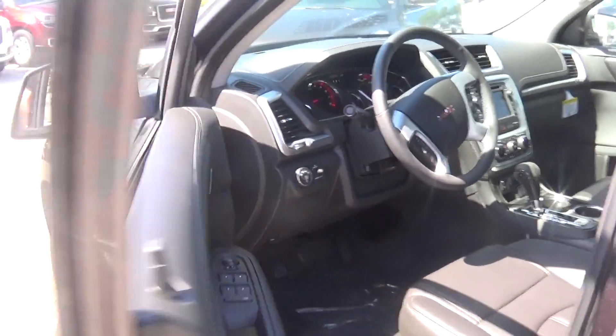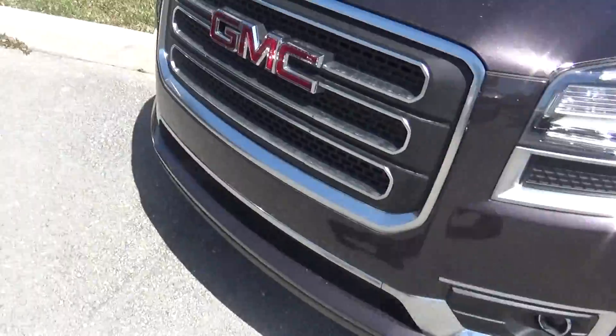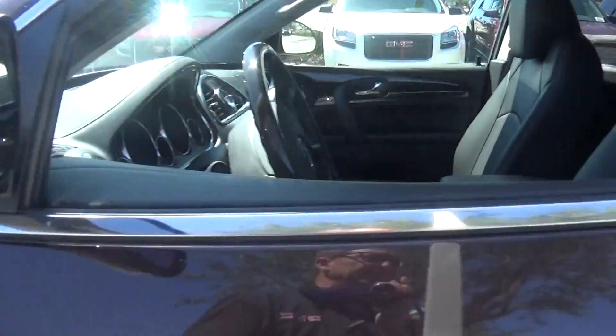Now we're going to take a quick peek on the inside of the Enclave for you. And if you'll notice, both have the LED running lamps, fog lamps, chrome grills, exterior turn signals.